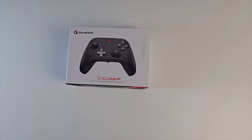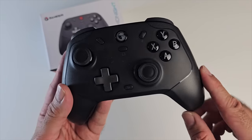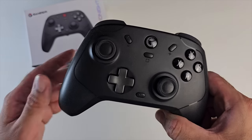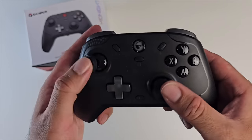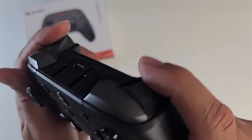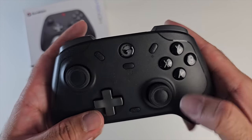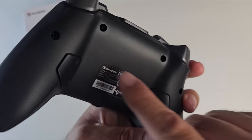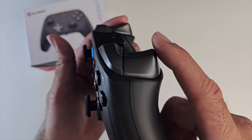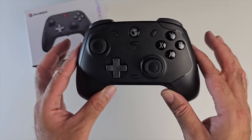Next up is GameSir's latest premium game controller - the T4 Cyclone Pro. It's a multi-platform controller supporting PC, Nintendo Switch, Steam Deck, Android, and iOS. It functions via Bluetooth, the included USB dongle, or wired cable - a three-in-one. It has hall effect joysticks for no dead zones or stick drift, hall effect triggers for precision accuracy, XYBA buttons, d-pad, and two customizable macro buttons on the back. It also has vibration motors on the grips, plus dual vibration motors in the triggers - though trigger vibration only works via Bluetooth.